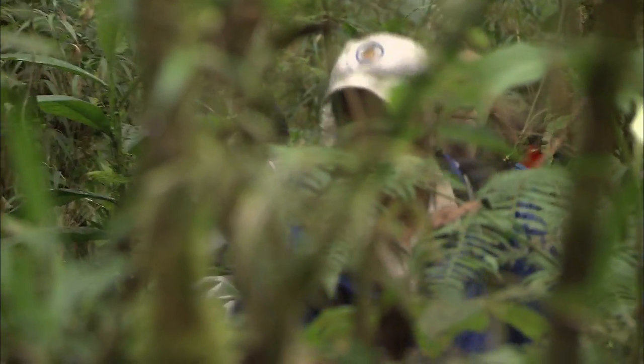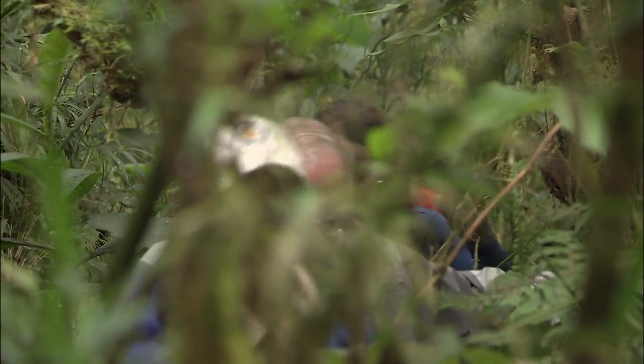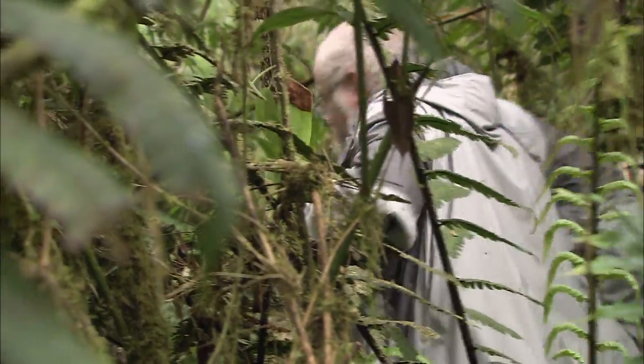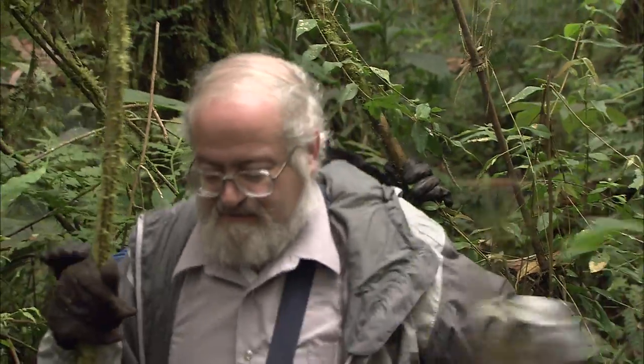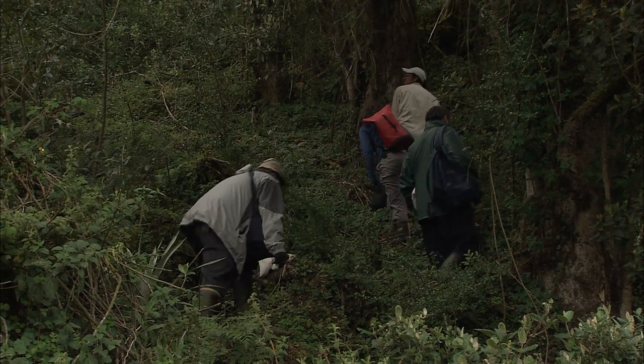We've come to Ecuador to try to find goblin spiders. One of the reasons we chose this particular family of spiders is that they're so poorly known on a global basis. That's because they're considerably smaller than the animals that arachnologists typically deal with. The average spider you collect is somewhere between 4 and 8 millimeters — these animals are half that size or a third that size.